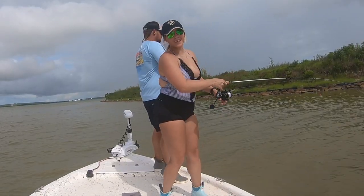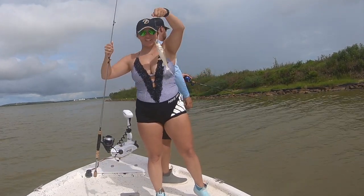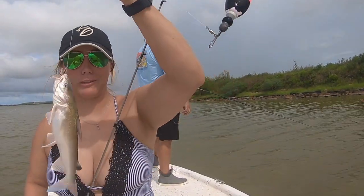I just got me a big one, y'all. Look at that. A stupid little catfish. I hate these things. At least that hook is super easy to get out.